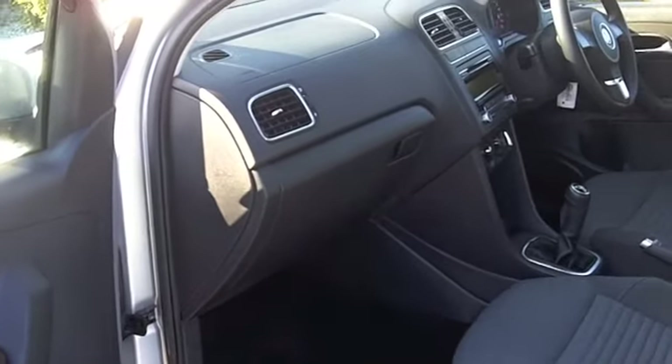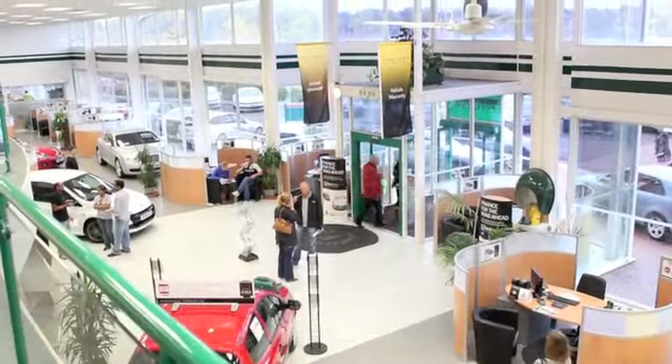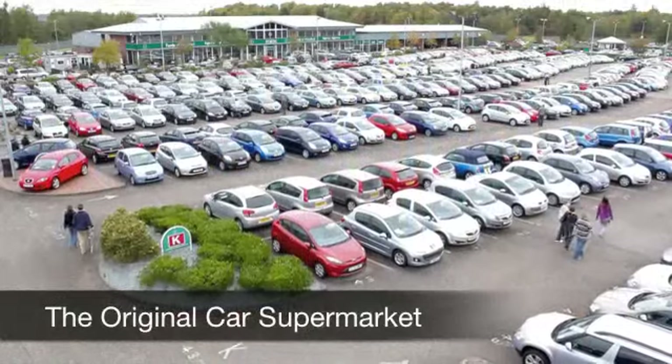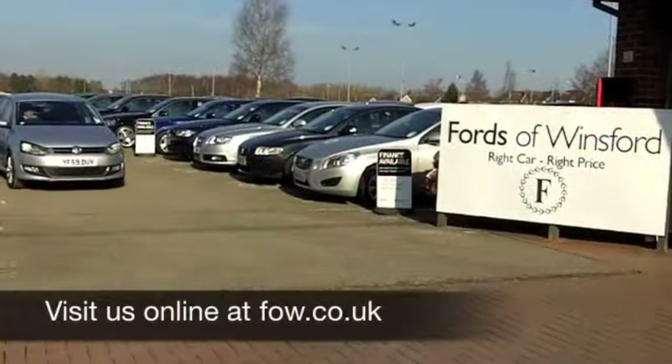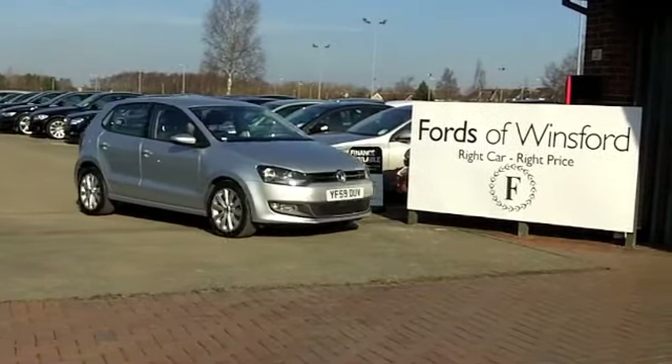We've currently got over 1,400 cars on our super site at Winsford right now, so come on down — you'll certainly be spoilt for choice. Maybe this is the one for you. Come and find out, have a no obligation test drive at Fords of Winsford.